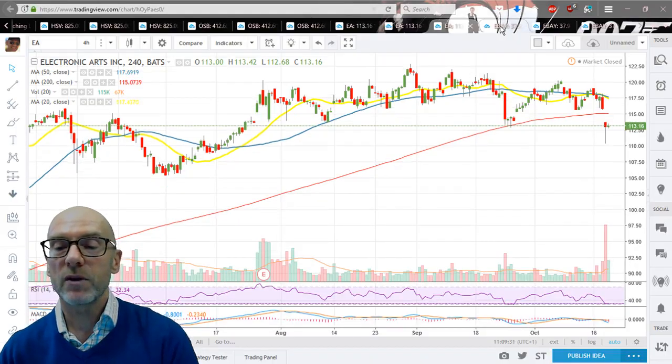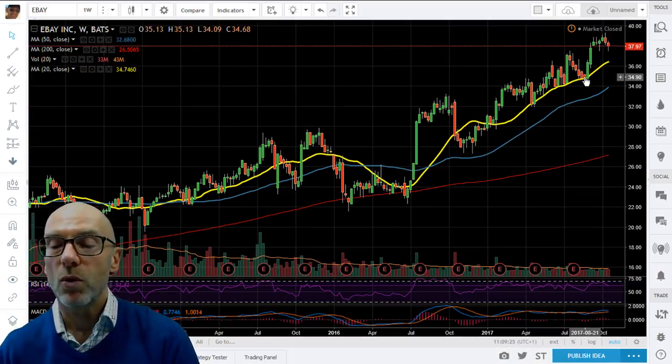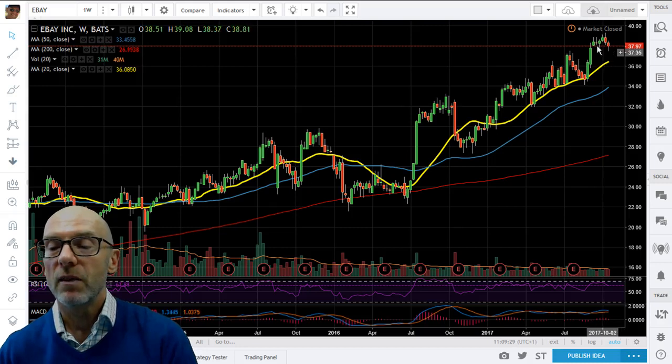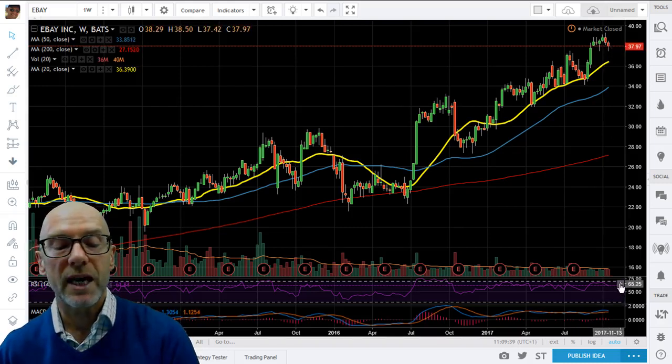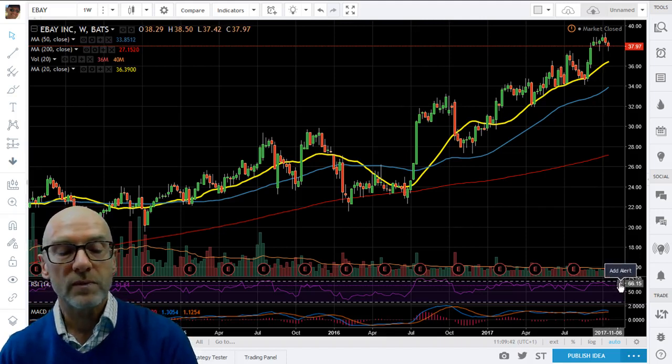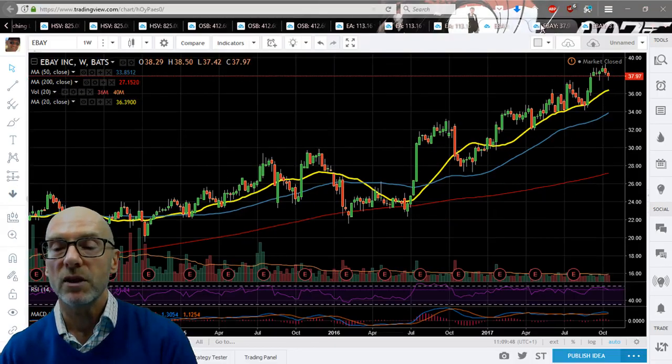Moving on to the last stock today — eBay. On the weekly chart it found support back in August from the 20-day moving average. We're consolidating again, which is allowing the moving average to catch up — that's good. There is positive momentum with the RSI at 61.84, and the MACD, although the differential is narrowing, has the short term still above the long term.